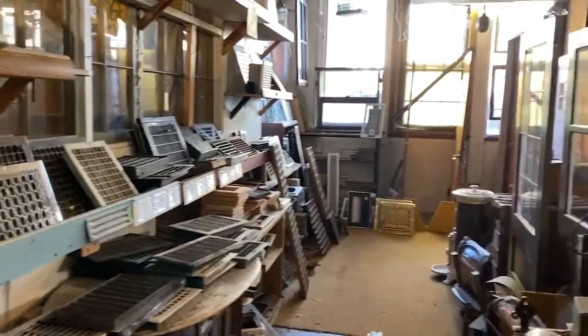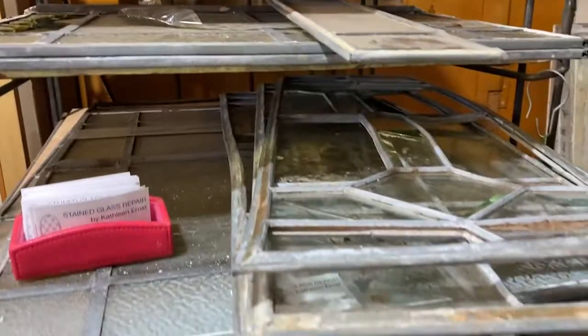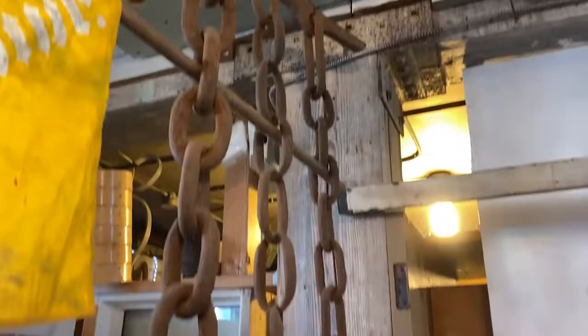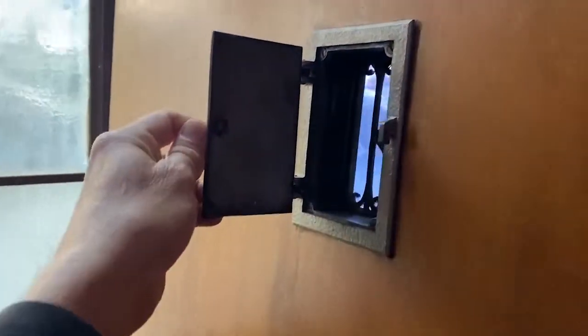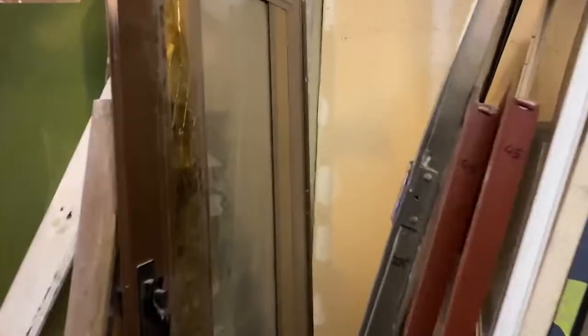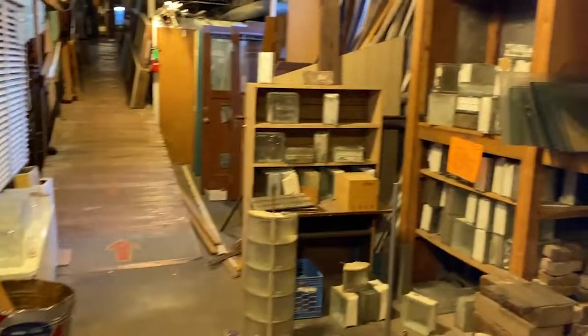Oh, registers! Wow, a wheelchair! Checking out the doors — some very cool doors. A couple of old toolboxes here, lots of miscellaneous glass, some old glass block. Some thresholds, doorways — just everything. This is mind-blowing.